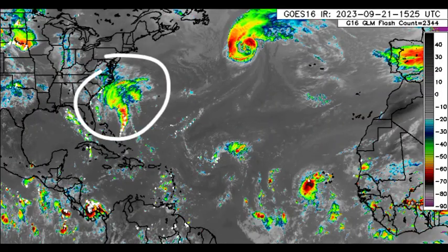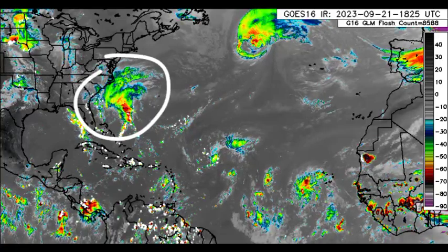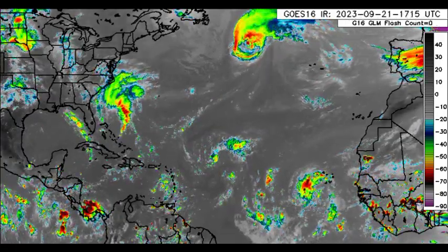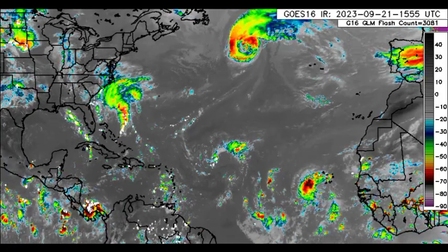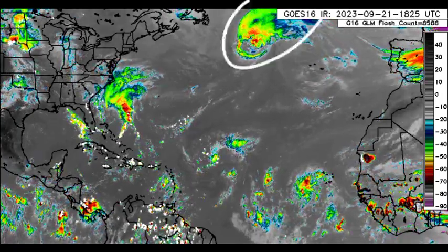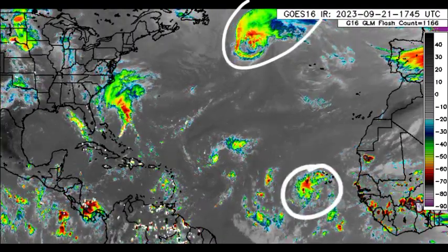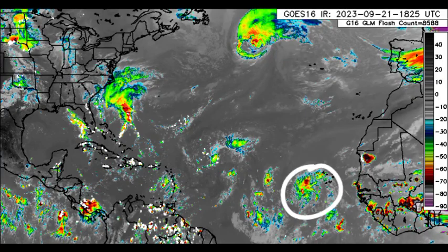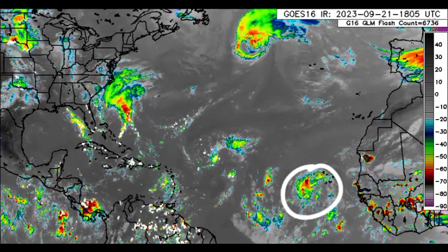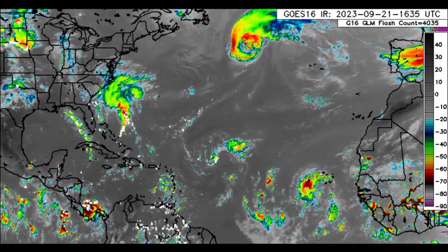Looking at the satellite imagery this afternoon, we can see the disturbance is looking much better compared to this morning, trying to acquire subtropical or possibly tropical characteristics. Regardless, it is likely to bring those impacts. There's Nigel up there, and we've got our disturbance to the southwest of the Cabo Verde Islands with quite a bit of activity associated with it, though some dry air ahead means it's not likely to rapidly develop.